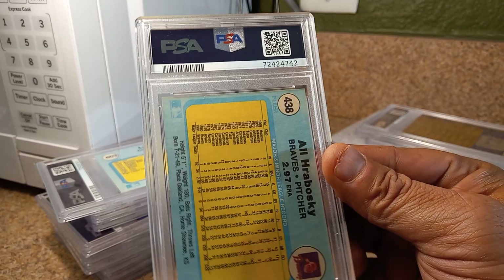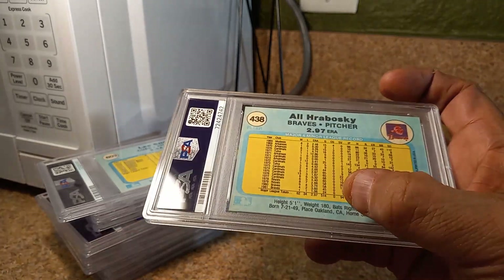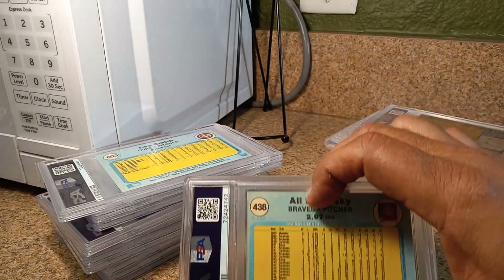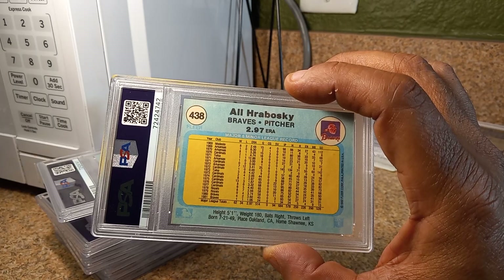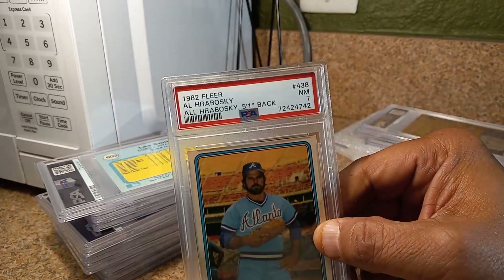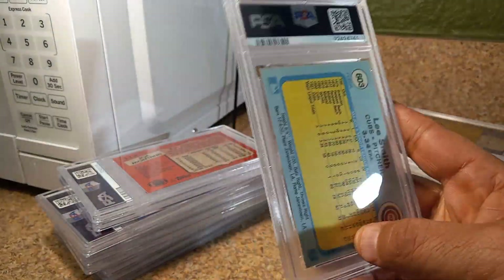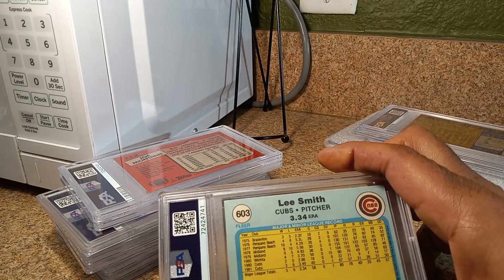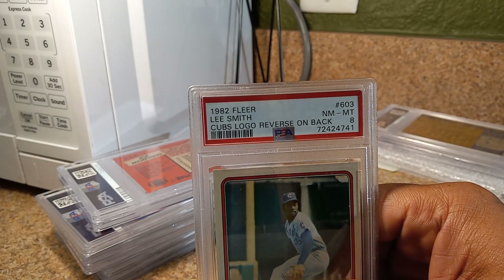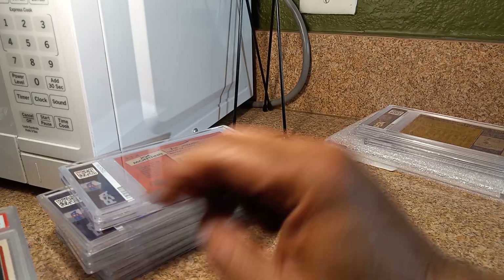We got one of the famous errors from 1982 Fleer — this is the Al Hrabosky instead of Al, and his height is listed as 5'1 and not 5'10. This is like the second rarest of this error, because there's a couple more that's corrected and two more errors. NM 7. Lee Smith error from 1982 Fleer with the Cubs reverse logo. NM 2 Mint 8. Not bad. The Hrabosky cost me $3 and the Lee Smith I caught for $2.